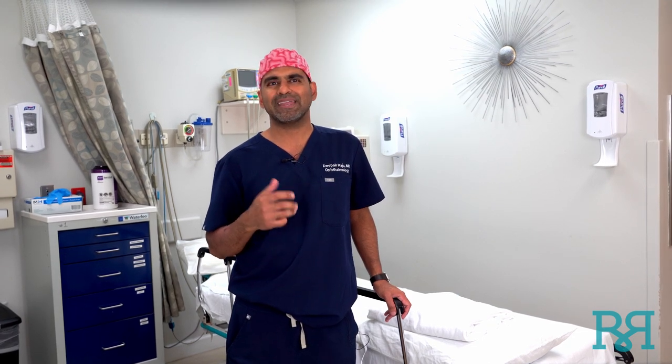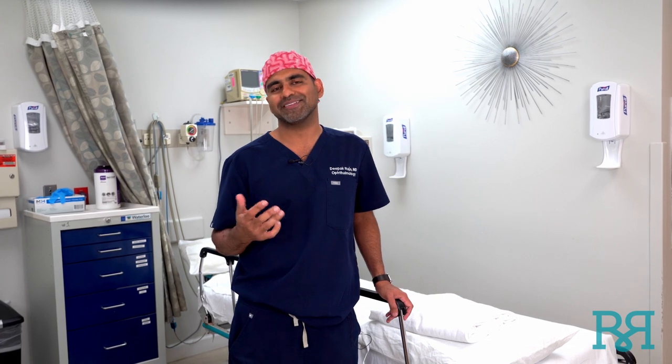You will eventually meet the nurse anesthetist, who will be responsible for giving you adequate sedation to keep you comfortable. Our goal isn't to knock you out, but rather to give you enough medication to take the edge off and put you at ease in a happy place. We want you awake and breathing on your own. The surgery is quick, with minimal discomfort, and your cooperation will only help make this as smooth an operation as possible.